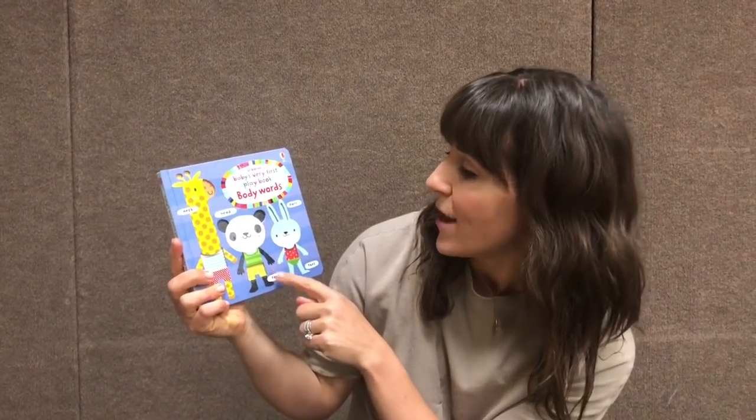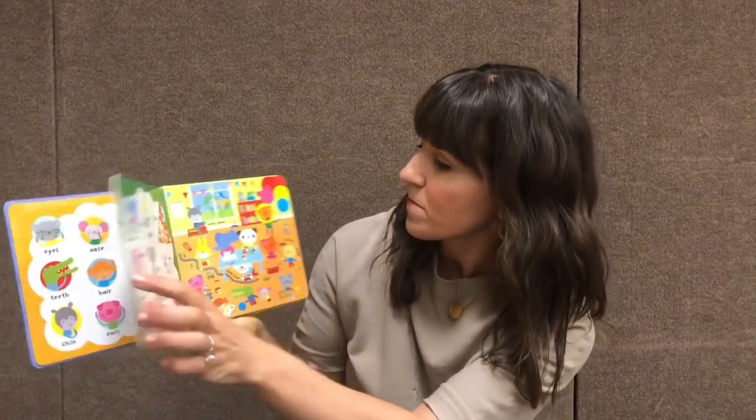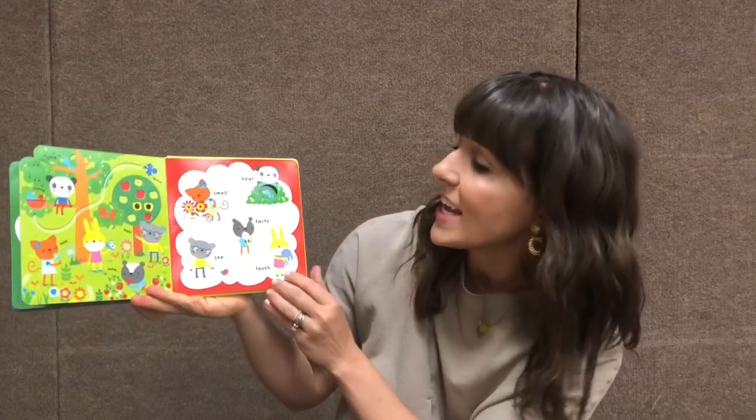We all love our playbooks. This is Baby's Very First Playbook — Body Words — and we have a new one, Night Time. Both of these are really fun. We have the finger trails, we have the indented spots in the book, and we're learning all about the different parts of your body, like smelling, hearing, tasting, and seeing, and all of those things.